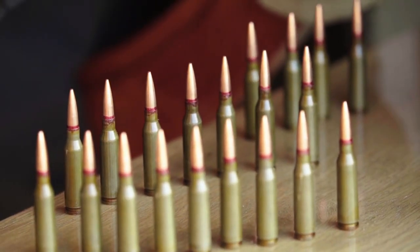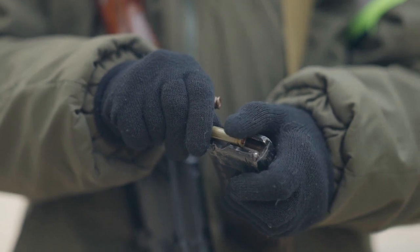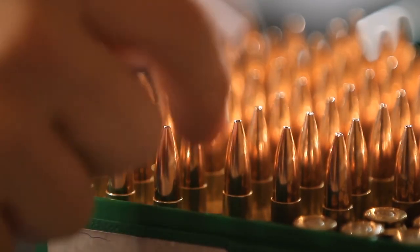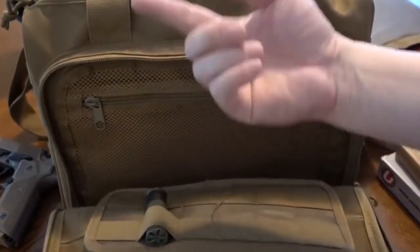You could easily carry 12 to 15 AR mags, along with earmuffs, glasses, and a few boxes of pistol ammo, and a fair amount of other small gear in the main compartment. Moreover, with the MOLLE webbing, you can always add more pouches as you need them.